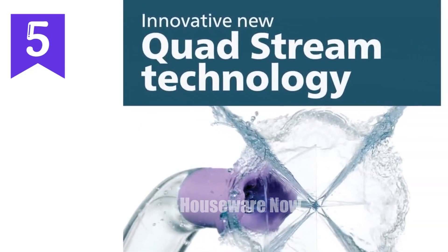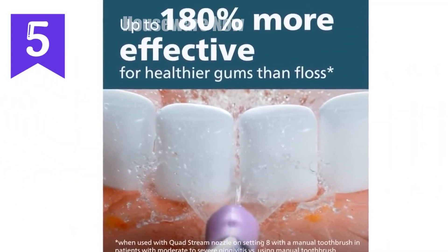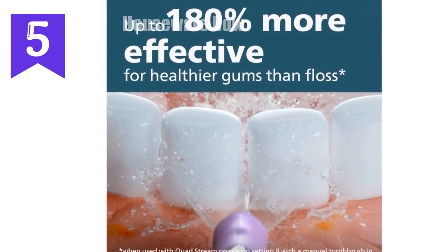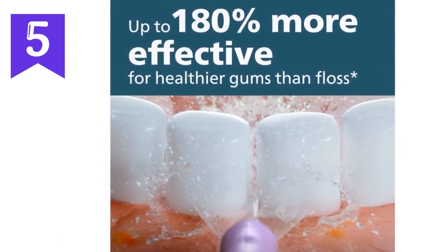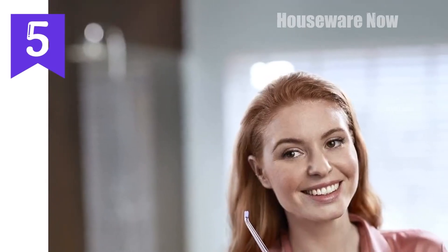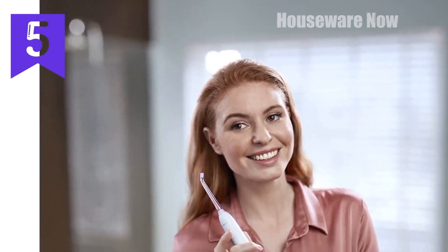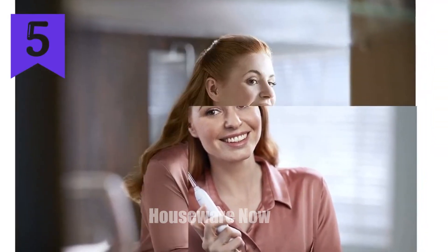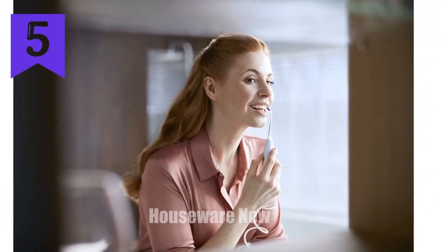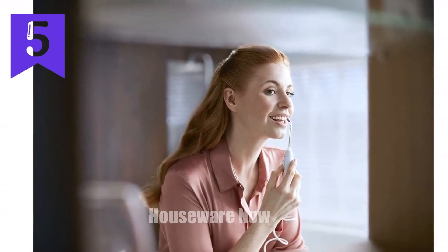Introducing the Philips Sonicare Power Flosser 3000 — the most advanced home flossing system and the ultimate solution for healthier gums and a brighter smile. Innovative quad-stream technology: this revolutionary device utilizes an X-shaped water stream to effectively clean between your teeth and along the gum line, removing plaque and bacteria where traditional floss can't reach. It's up to 180% more effective than manual flossing for healthier gums in just minutes a day.